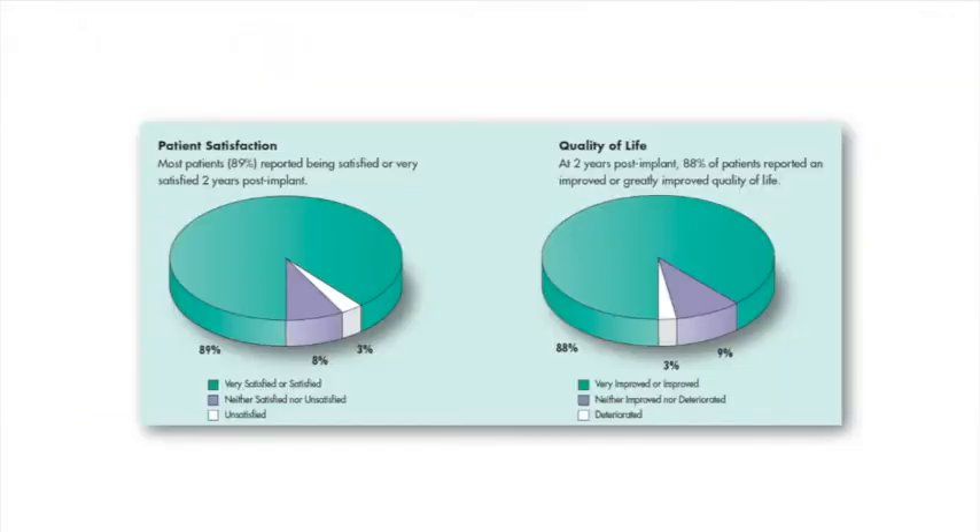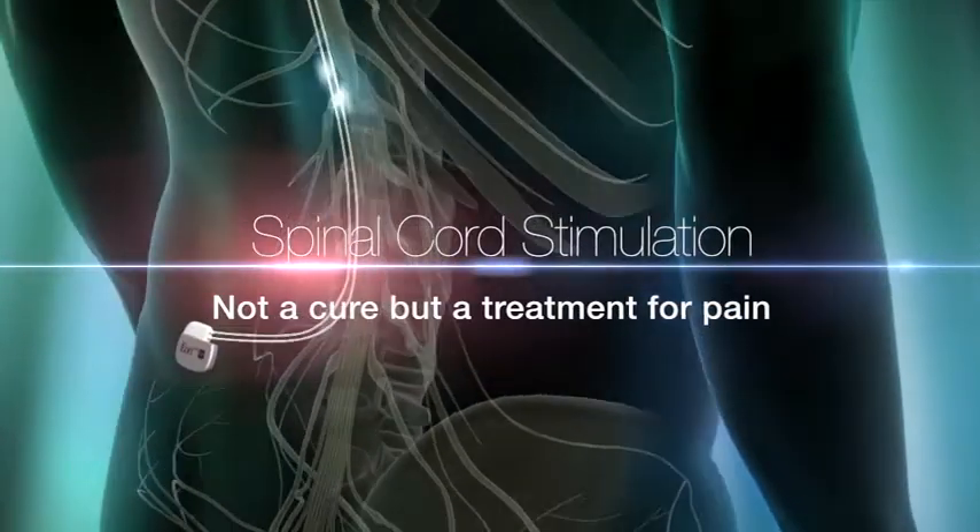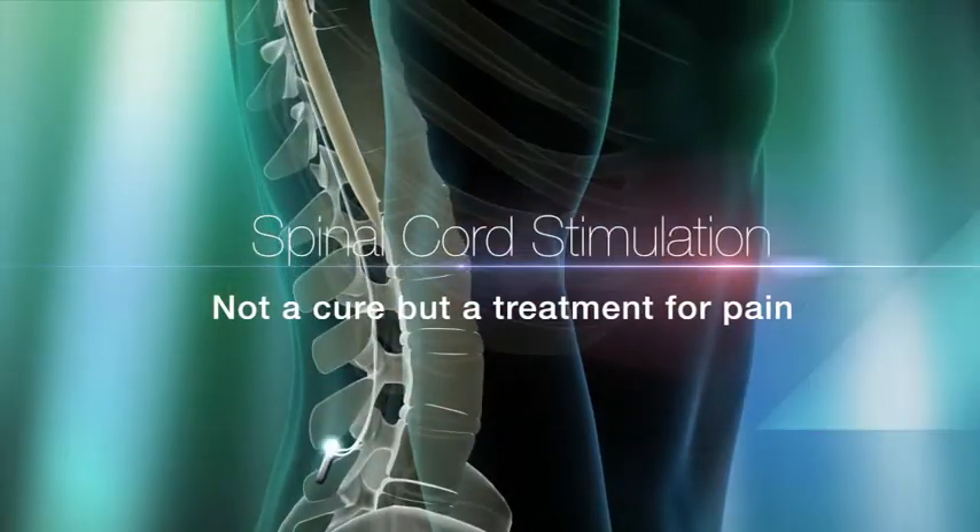Spinal cord stimulation has a number of potential benefits. Many patients achieve a reduction in their pain levels by at least 50%. Their quality of life tends to improve, their ability to work tends to improve, and their requirements to see their GP and take pain medications often reduces. It's important to realise that spinal cord stimulation is not a cure but it's a treatment for pain. In our practice and in the scientific literature, at least 70% of patients who are well selected for this procedure will obtain a benefit.